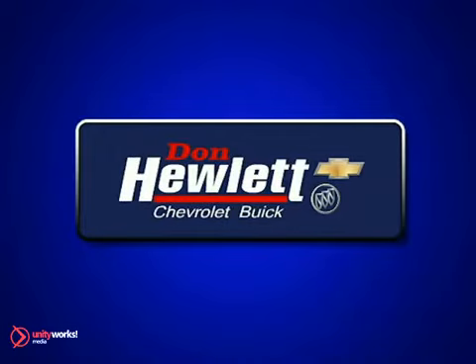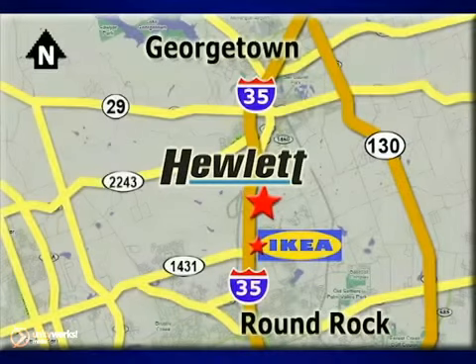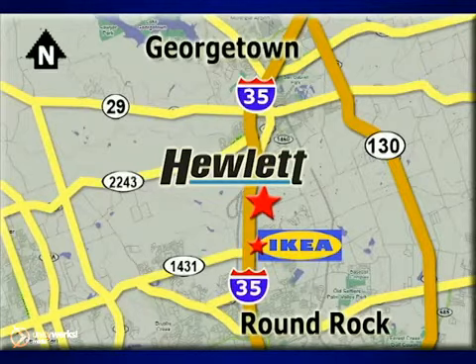At Don Hewlett Chevrolet Buick, we make it easy. We are conveniently located at 7601 South I-35 in Georgetown, Texas. We'll see you next time.